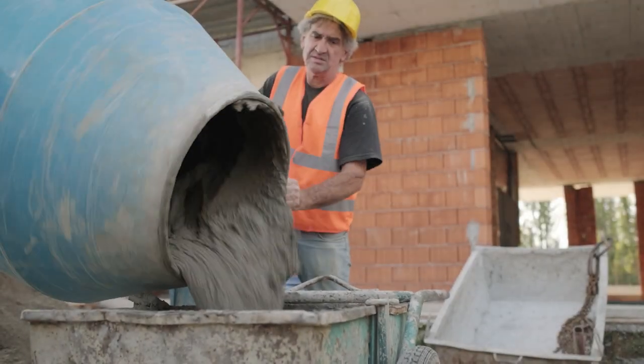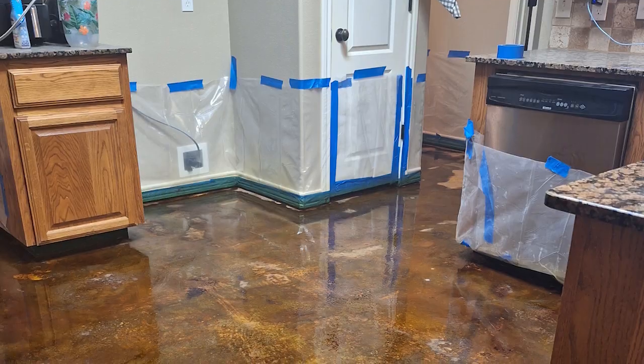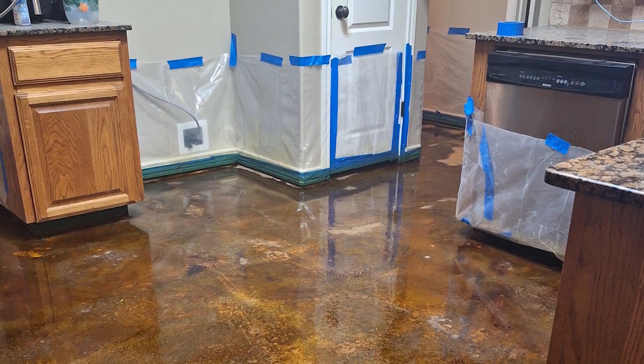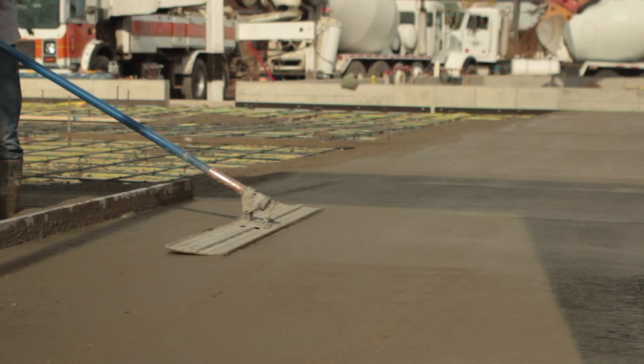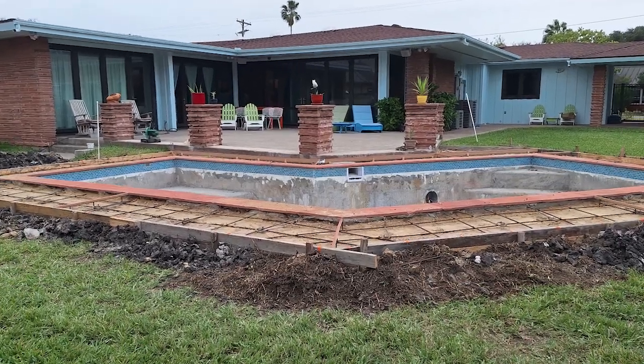Welcome to Art in Crete, where concrete isn't just a material — it's a canvas for creativity. For decades, we've been revolutionizing the way you see concrete, from a dull gray slab to a vibrant work of art. Our passion is to bring your vision to life.